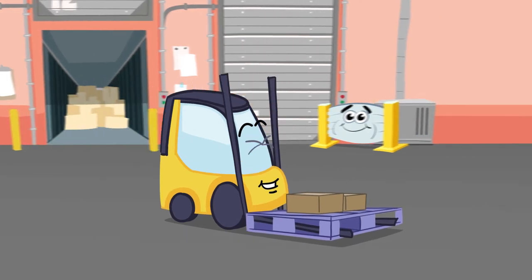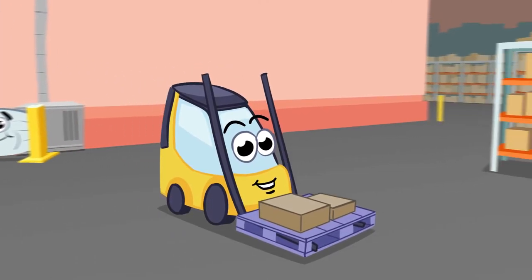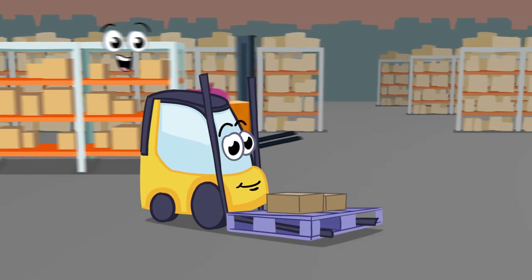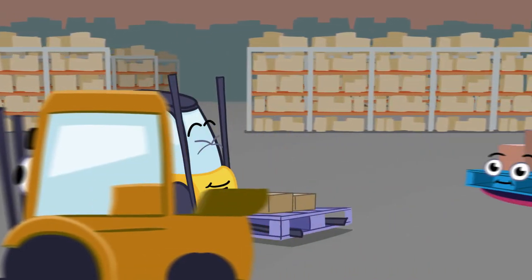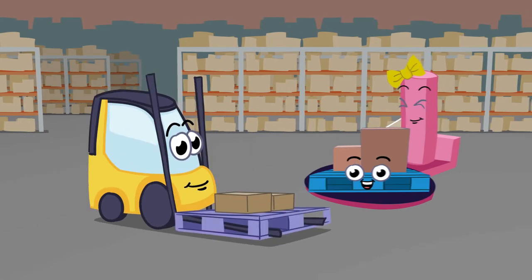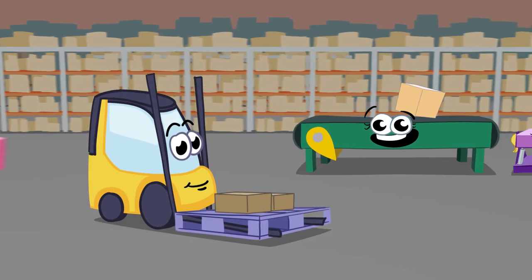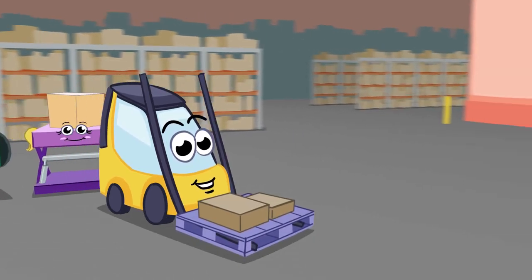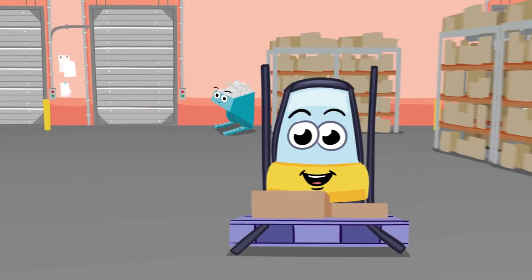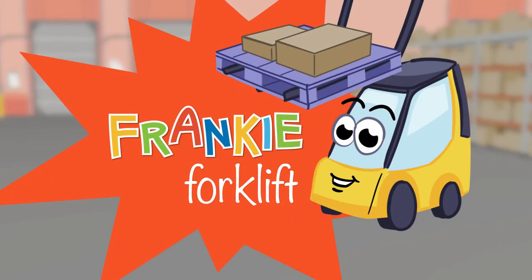Here comes Frankie Forklift with all of his friends at the warehouse, working together and helping each other each day. Here comes Frankie, here comes Frankie Forklift. Watch him learn and play each day. Frankie lets you love every day.